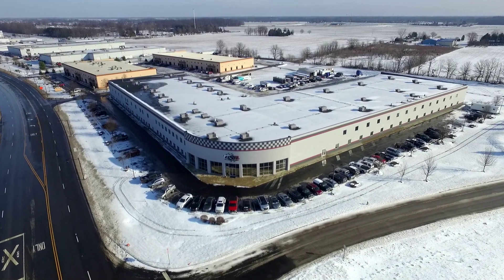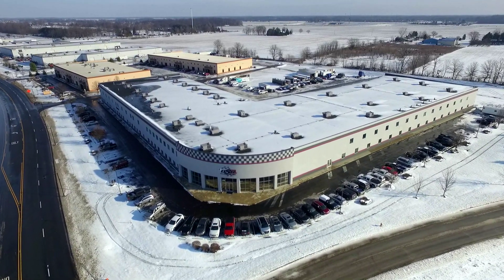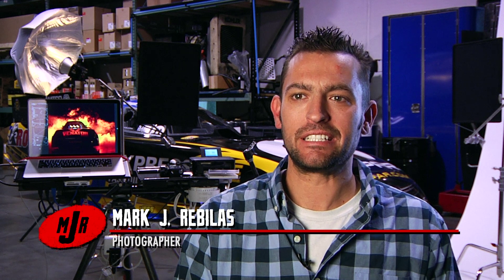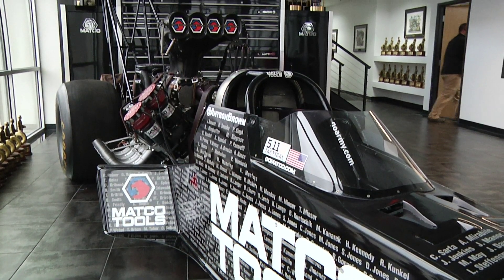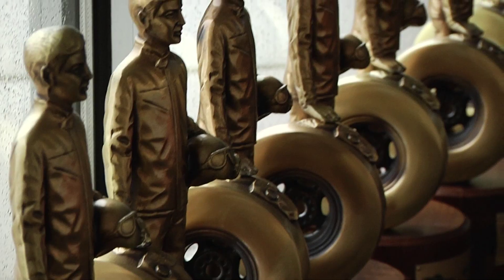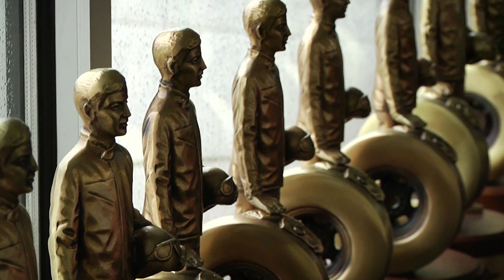We're here today shooting portraits of the Don Schumacher Racing drag racers for their 2016 advertising and marketing campaigns. Don Schumacher Racing is the biggest team in drag racing. They have three top-fuel dragsters and four funny cars, so a total of seven cars all housed in this big shop right here.